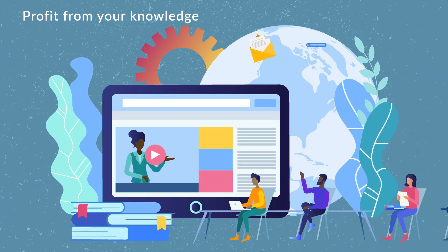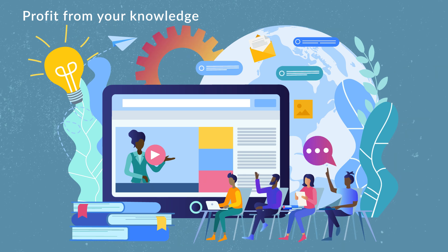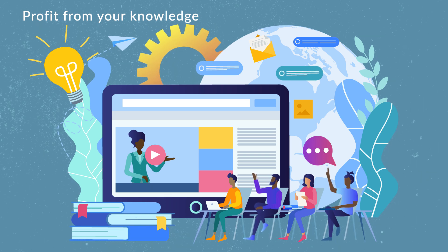Profit from your knowledge. If you were good at a subject in school or took some extra modules at university, you can earn cash by the hour and share that knowledge as a tutor.